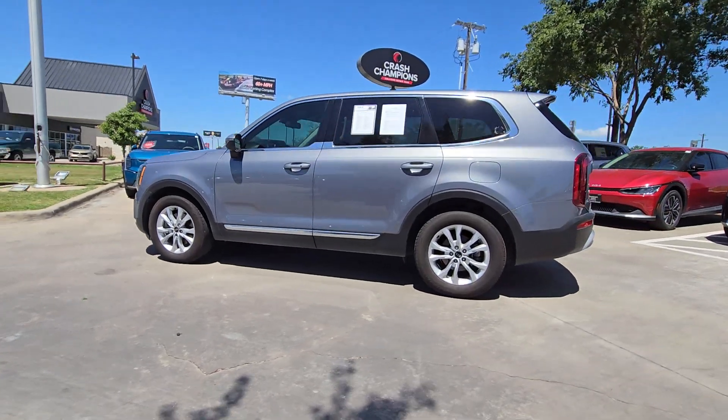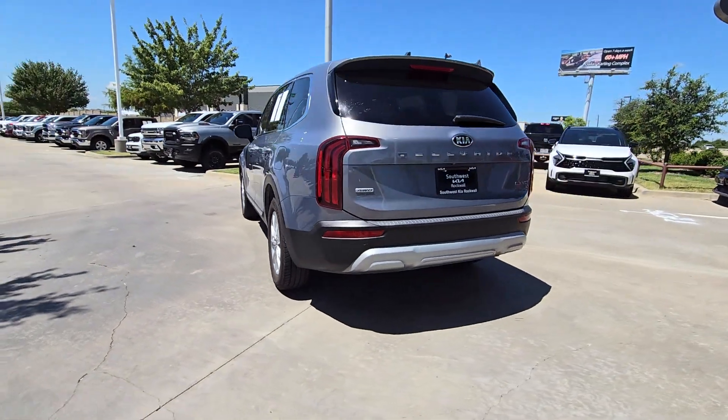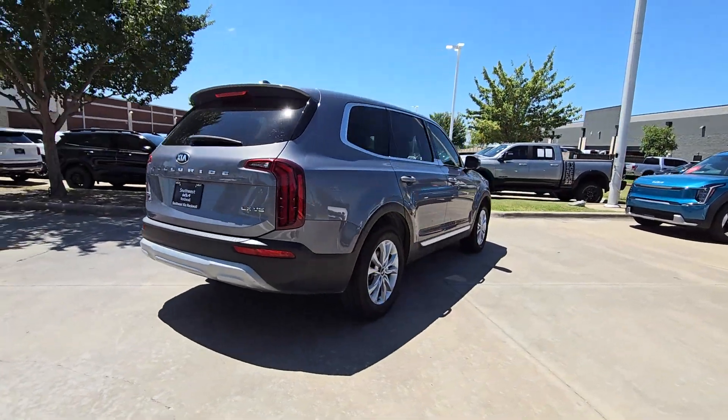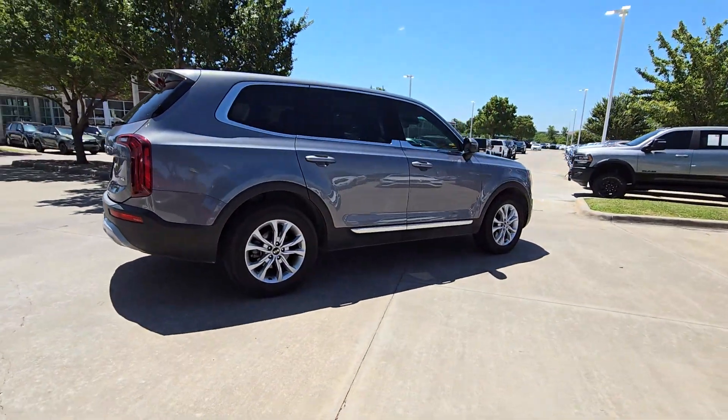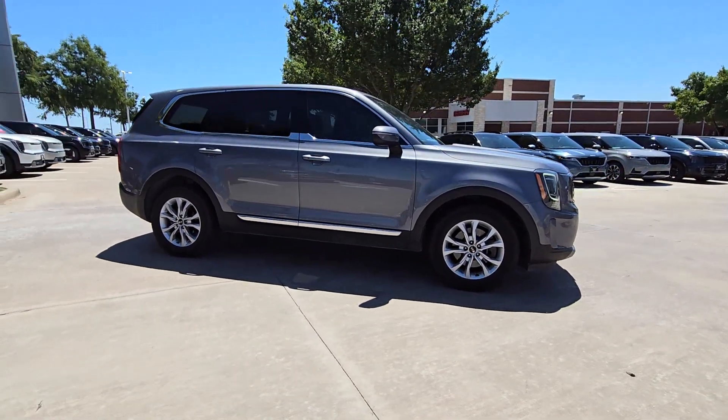Take a moment to check out the 2021 Kia Telluride. With less than 80,000 miles on the odometer, this vehicle stands out from the rest. Here's a capable and stylish Kia Telluride that's spacious, comfortable, and loaded with standard features.